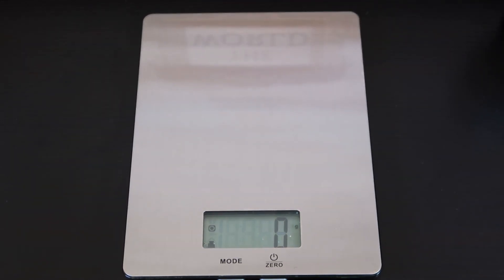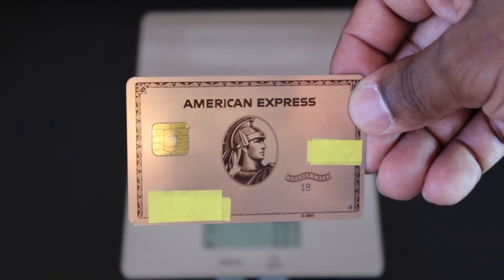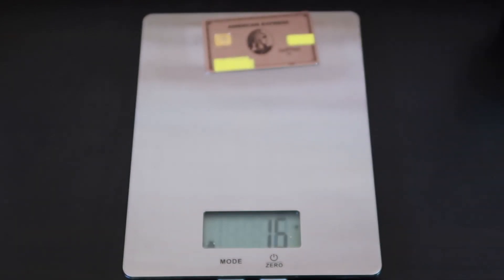Next, another American Express card — this one's the American Express Gold, Rose Gold Edition. I got this last year when it first came out. Getting a little heavier. This one's coming in at 15 grams.